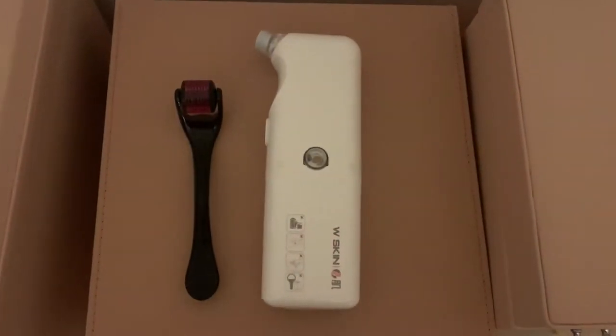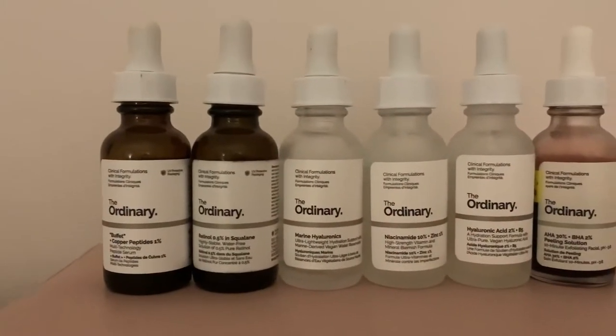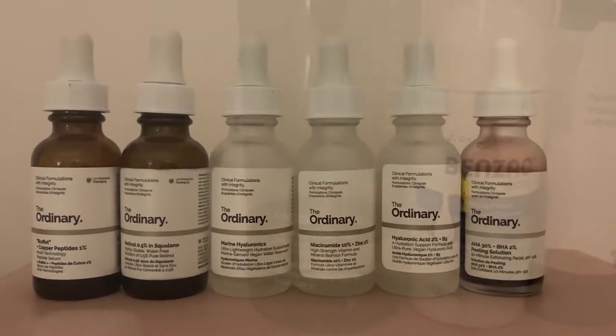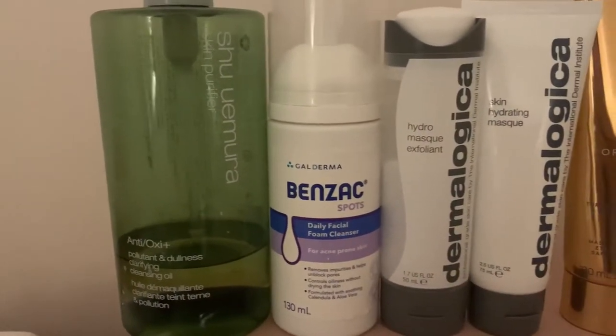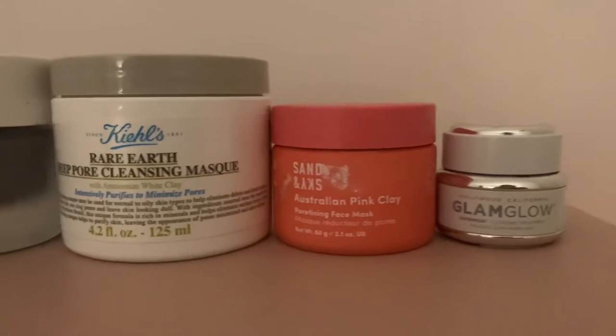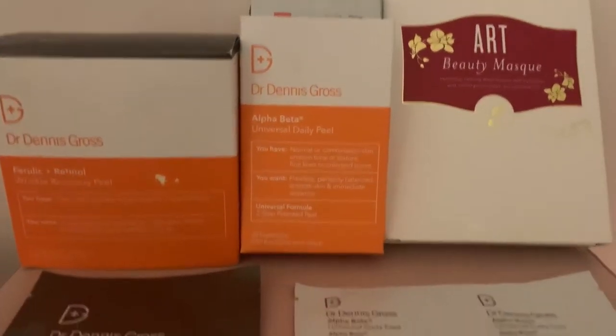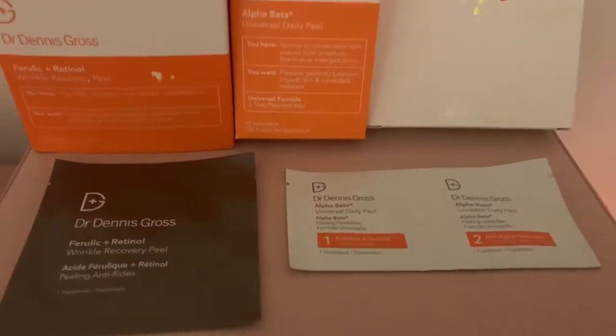A high drum facial that you can do at home. In this video, I am going to talk about all the beauty products, beauty gadgets, electronic devices, creams, masks — everything that works for me. Let's get started.